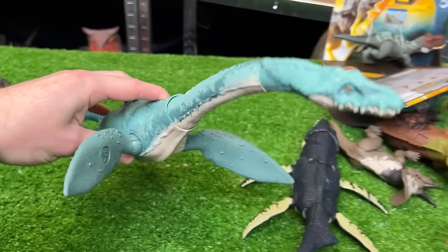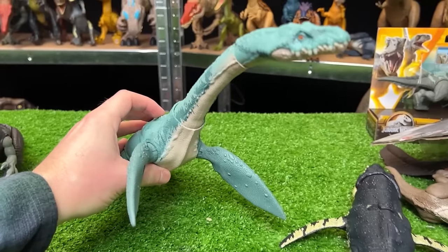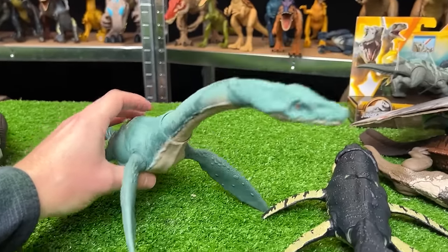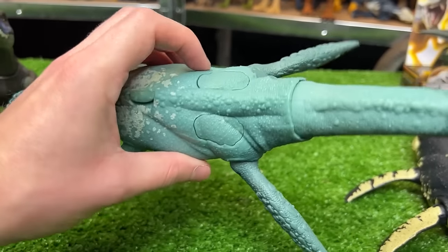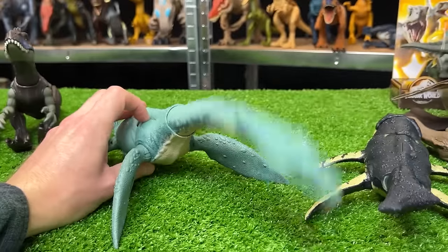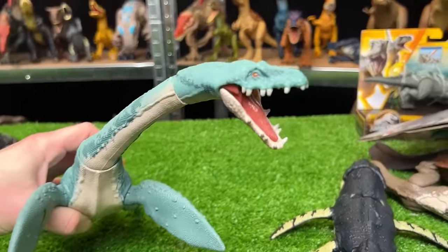And next up this one isn't tall but it certainly is quite large. This aquatic dinosaur is the Elasmosaurus. It's got a bright blue body and a super long neck, and two action buttons on its back. One moves its neck up and down, and the other moves its neck side to side and opens its mouth too.